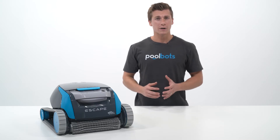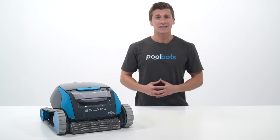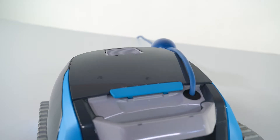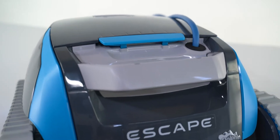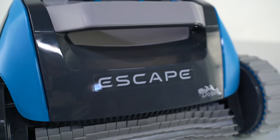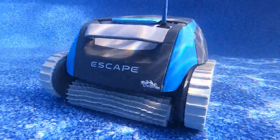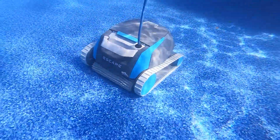Both open box and refurbished buys mean that the robot has been sent to a customer, but there is a key difference between the two. Open box buys are always in near mint condition. They come with all of the original packaging and the same warranty, but since they have been in the water, they can't be sold at full price.